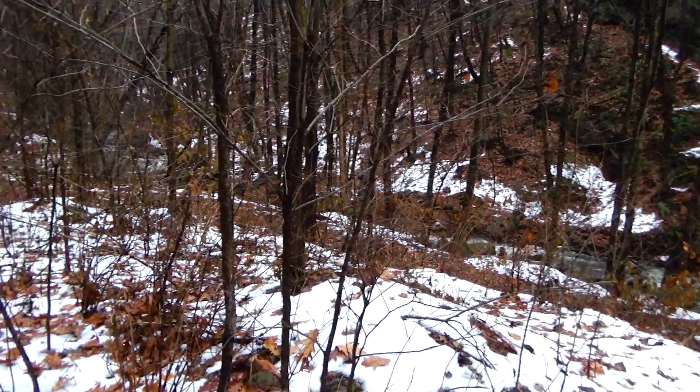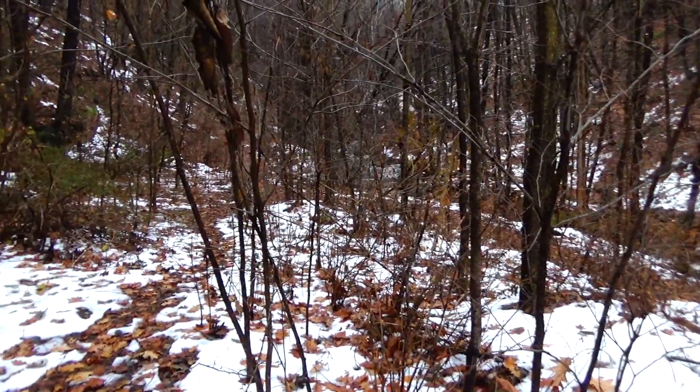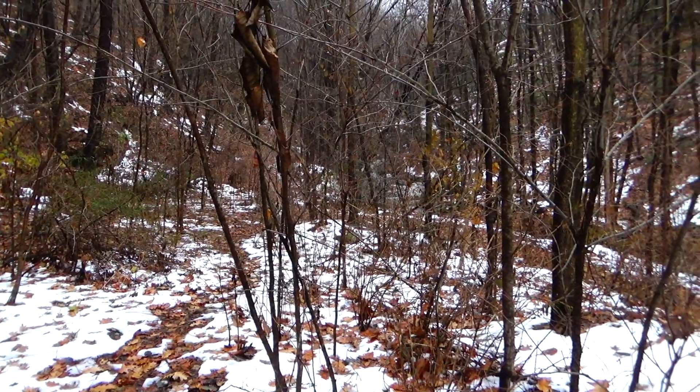We had a lot of rain yesterday so the water's flowing pretty good, so when we come across the waterfall it should be pretty awesome.